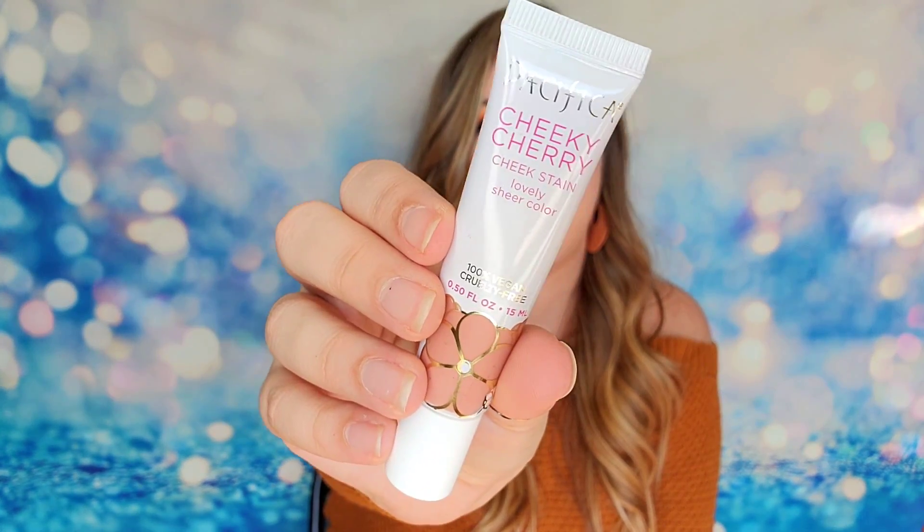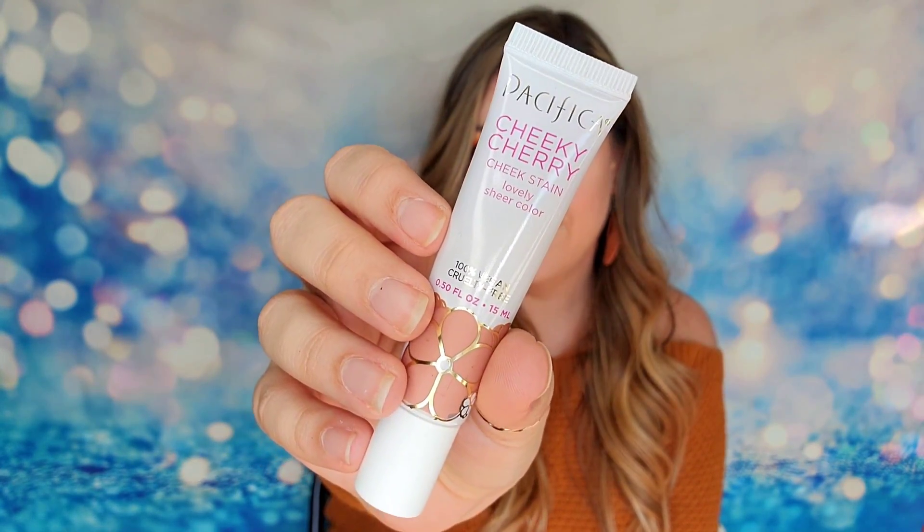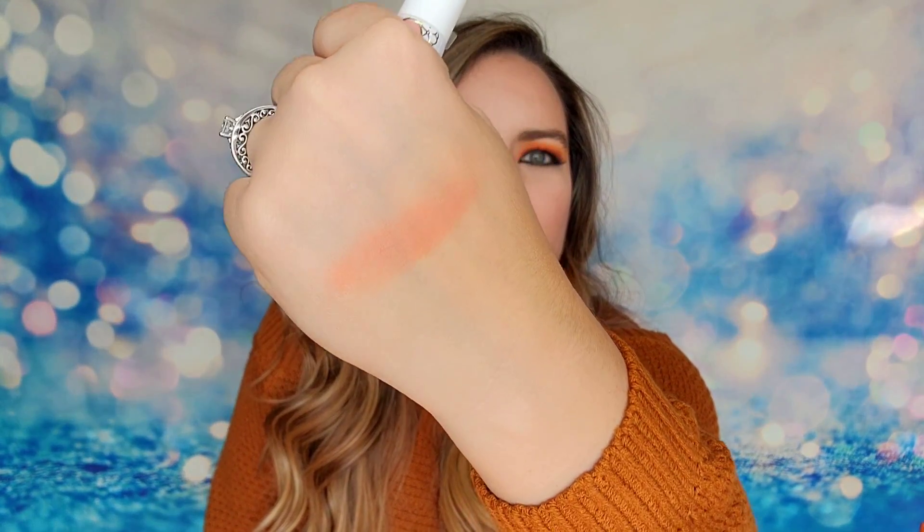My next product is from Pacifica. This is the Cheeky Cherry Cheek Stain. It is a sheer color, 100% vegan and cruelty free, and 15 ml of product. This is nice because you can use it for your cheeks but also as a lip product if you just want a little bit of color. I'll do a quick swatch — oh, that's pretty! That is a very nice, subtle pink shade. I like that it's not blinding or over the top, and I do think this will work for a lot of people for both lips and cheeks.